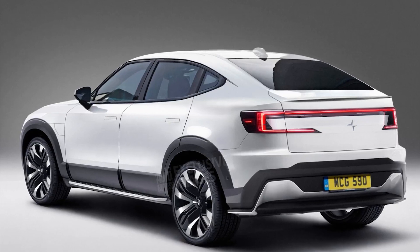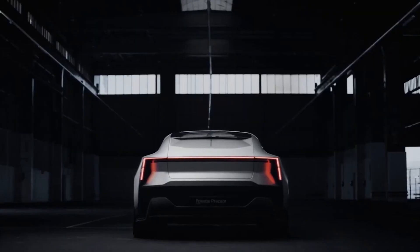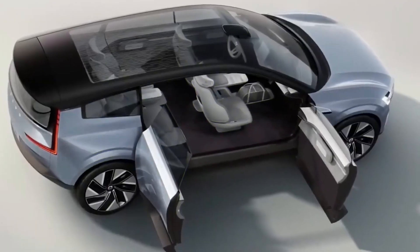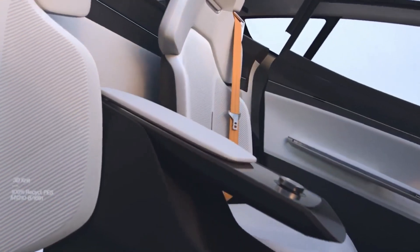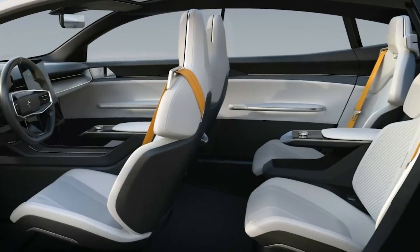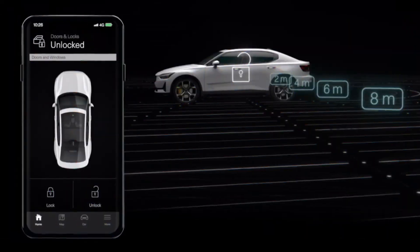It is safe to assume that the Polestar 3 will include numerous technological, comfort, and convenience features, many of which will be shared with the Polestar 2. A lot of emphasis should be placed on connected car solutions and onboard entertainment, which should include premium features such as Polestar Digital Key, video streaming app, premium Harman Kardon sound system, and so on. A head-up display and a wide-screen digital instrument cluster are possible features.